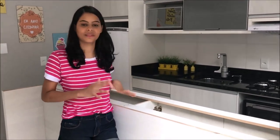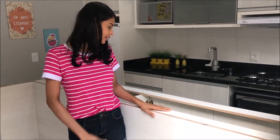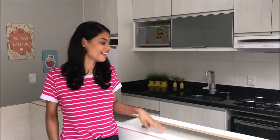A última coisa que eu queria falar pra vocês é que o cara que vai montar a nossa pedra deu o prazo de no máximo dez dias pra montar o granito aqui. Então vamos esperar, e tomara que ele entregue antecipadamente, que nem o nosso balcão que nos surpreendeu hoje, né? E é isso, meus amores.